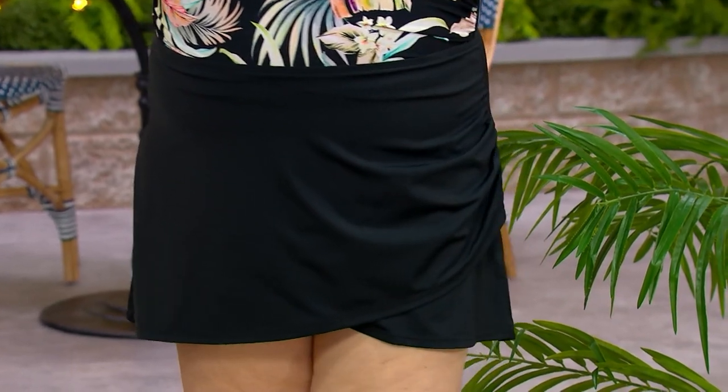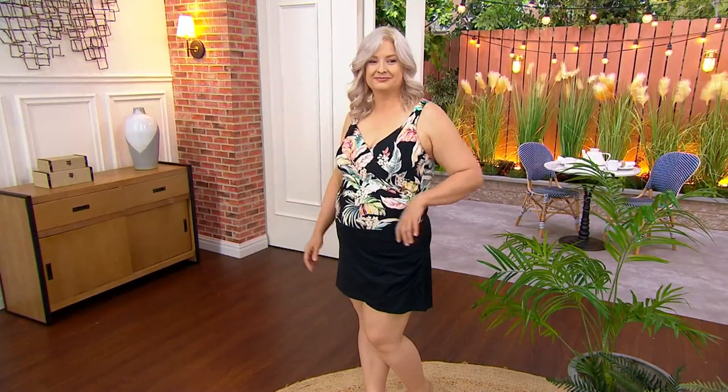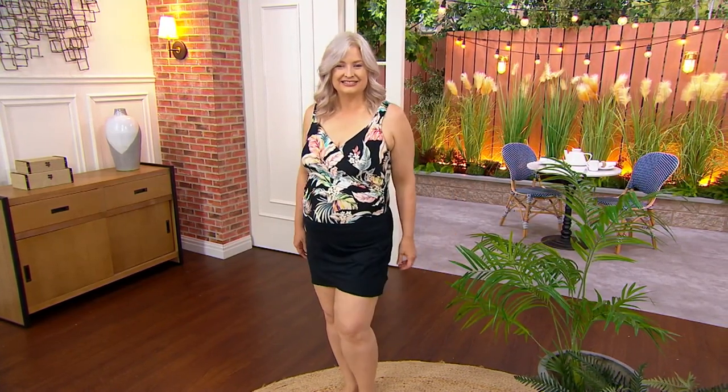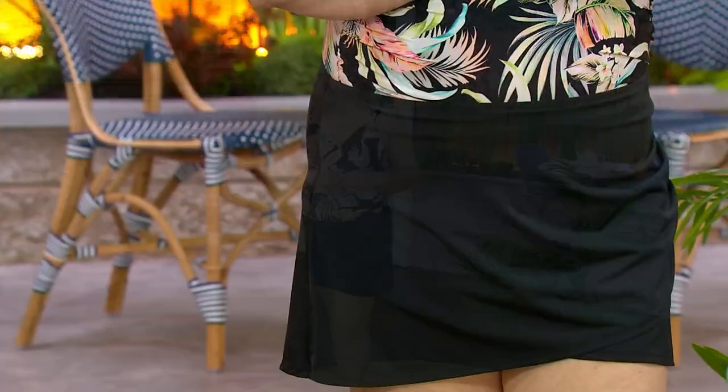The skirt itself is $36.32, four easy payments of $9.08. My request to you would be just get one or two of them, however you want to, because we always need a little topper.